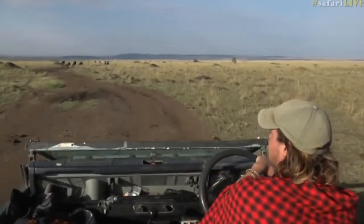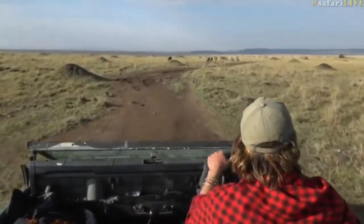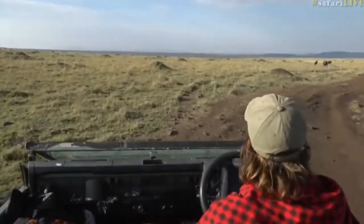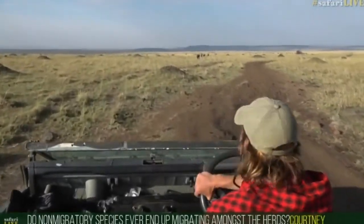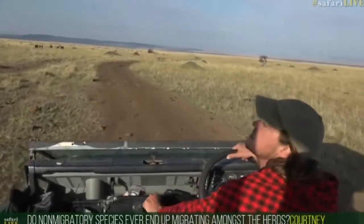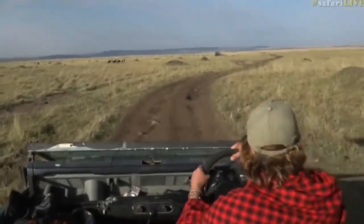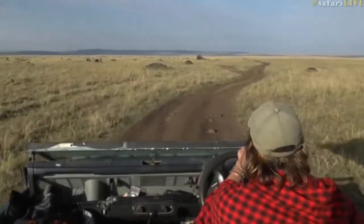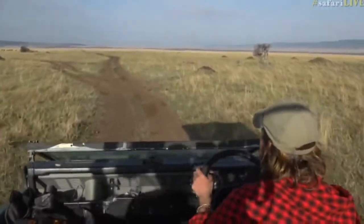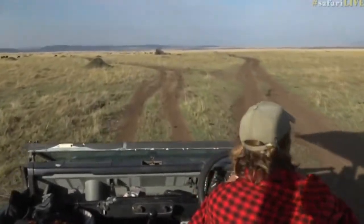Lots and lots of wildebeest up here still. Courtney is wondering do non-migratory species end up migrating amongst the herd - I wouldn't call it migrating, I would say seasonal local movements. The topi swimming across the river, stuff like that - even though it happens during the migration it probably happens throughout the year depending on food availability. This is actually the exact spot where we saw those lions last time, but at the moment there's just lots of wildebeest and some zebras.